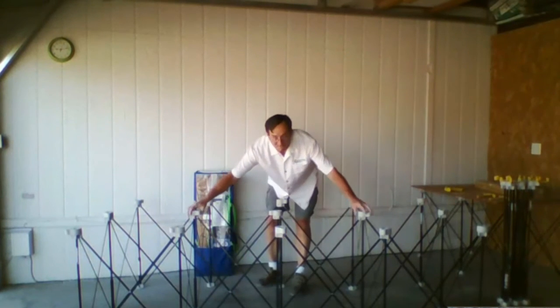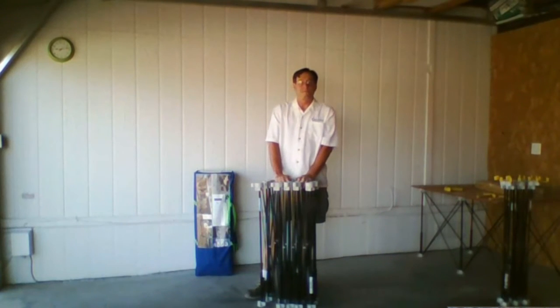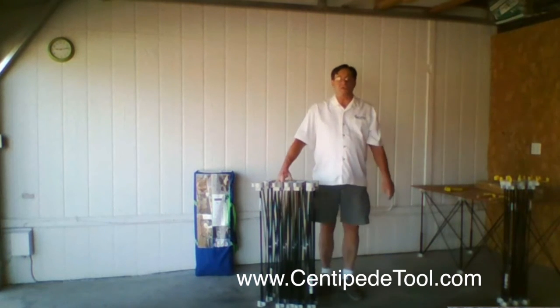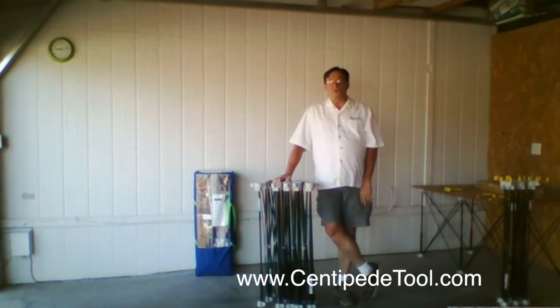That sounds completely fabulous. To find out more information about the sawhorses and the whole system, go to centipedetool.com. You can also go to the Centipede Tool Facebook page and find them on Twitter and Pinterest and all the other social media. We'll put links in the description below so you guys can check out the full line and accessories when they come out. Ed, thank you for your time today — some really great stuff. Great options for homeowners, campers, hikers, tailgaters — the list goes on. Literally everybody needs a Centipede!